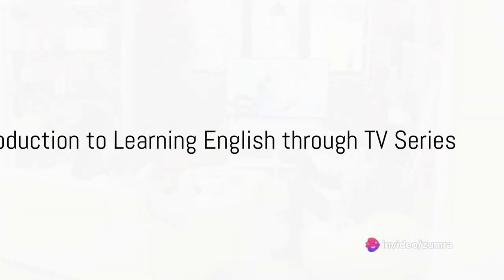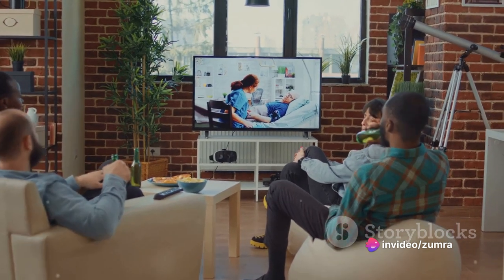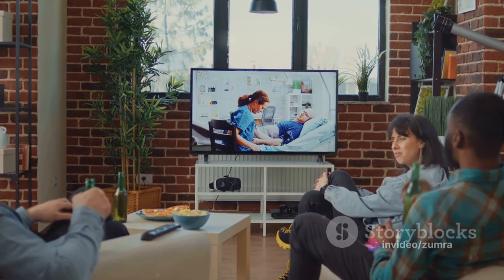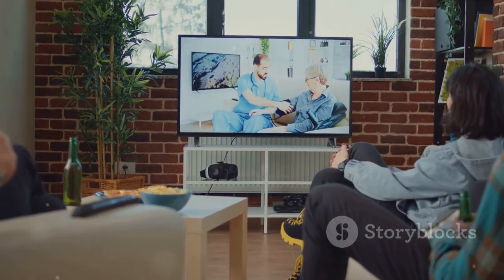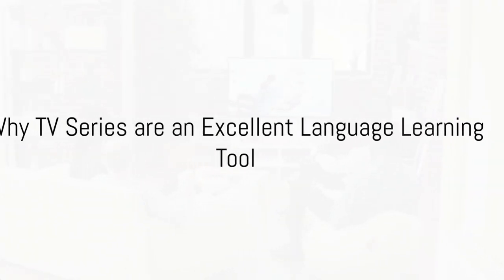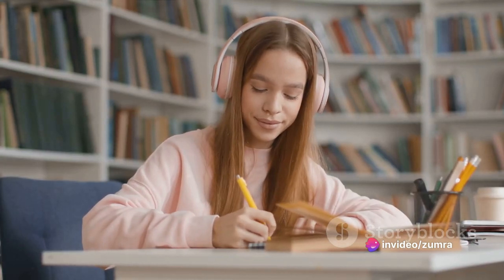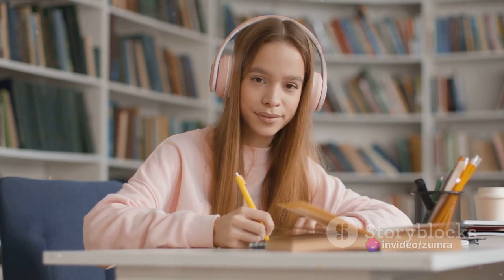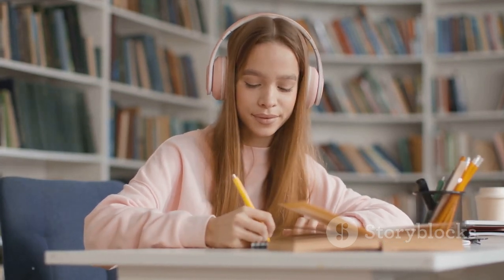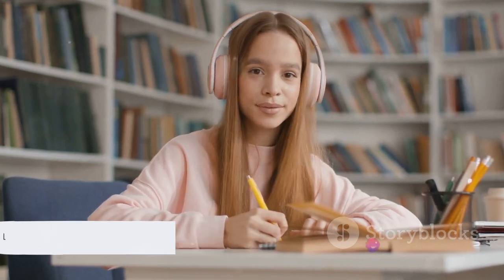Ever pondered on how much fun learning English could be if it involved your favorite TV series? Well, today is your lucky day as we will be unveiling the process of learning English through the exciting world of television. It's important to grasp why TV series make for an excellent language learning tool. They provide an immersive language experience, giving you the opportunity to listen to native speakers, comprehend their dialogues, and learn their everyday expressions and slangs. It's like getting a language lesson while being thoroughly entertained.